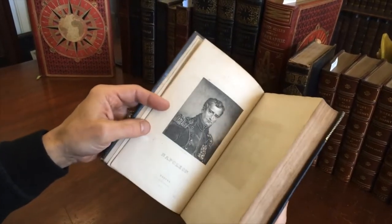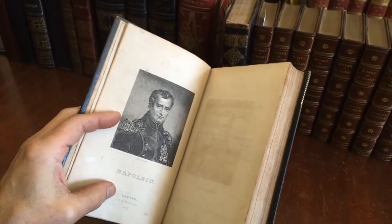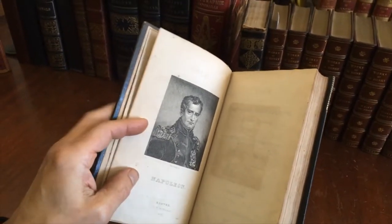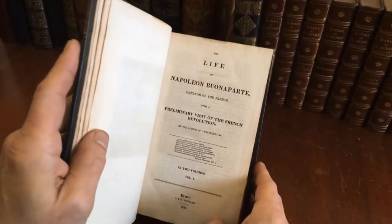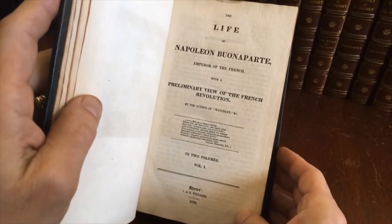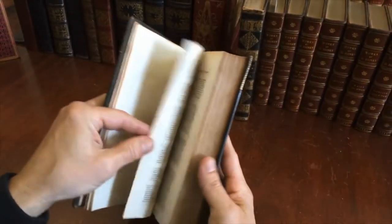It has an engraved portrait frontispiece, which has a great imprint: Exeter, New Hampshire, 1827. That's very interesting, as is actually the title page — Exeter, 1828 — Life of Napoleon by Sir Walter Scott.